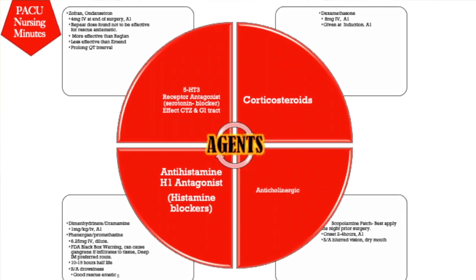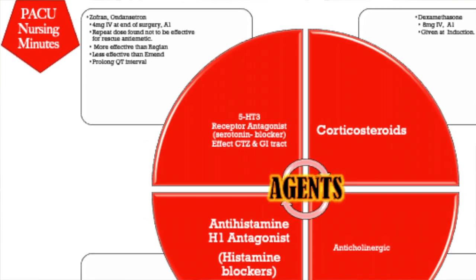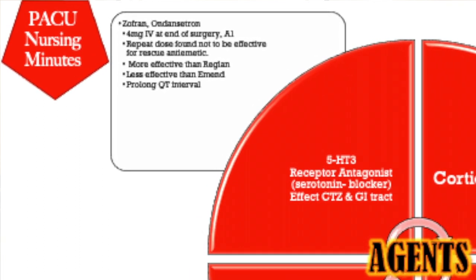The most common agents are the 5-HT3 receptor antagonists — the serotonin blockers — which work on the CTZ zone and the GI tract. The most common is Zofran (ondansetron), typically given as 4mg IV at the end of surgery; this is an A1 recommendation. Literature shows a repeat second dose is not effective as a rescue anti-emetic. It is more effective than Reglan but less effective than Aprepitant (AMEND), an NK1 receptor blocker. Be aware that Zofran can prolong the QT interval.